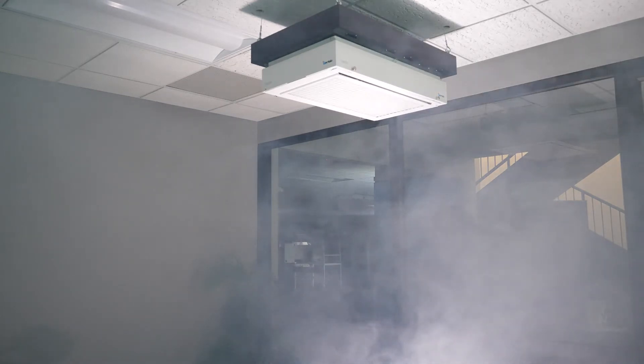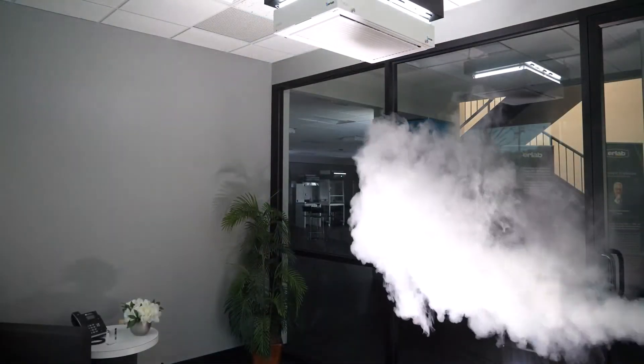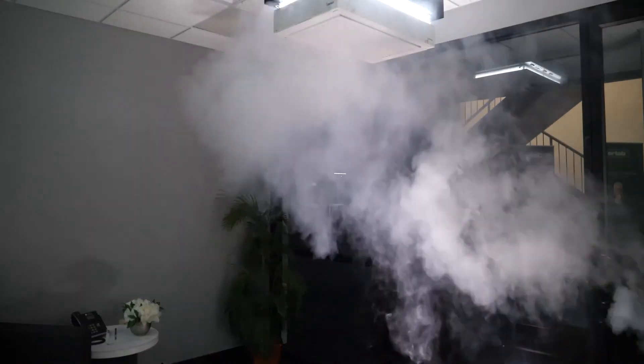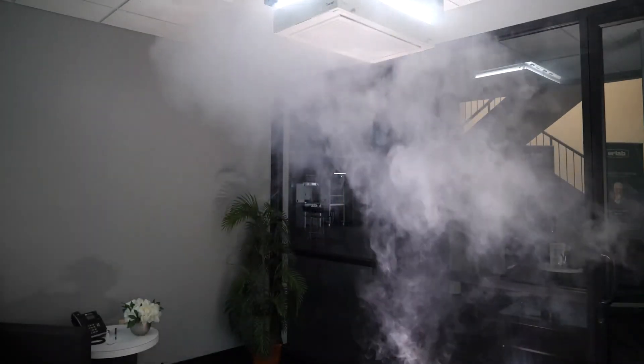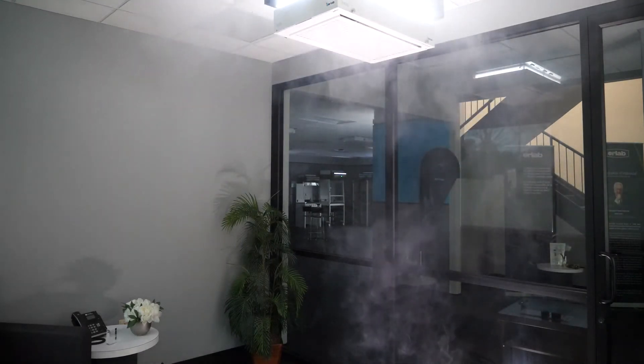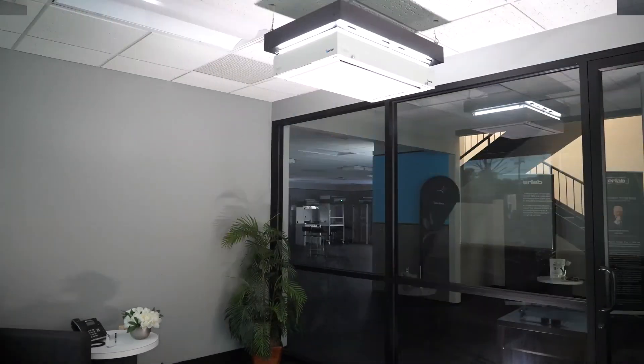The next demonstration you are going to see is with the Halo on, with the same smoke machine generating the same smoke particles. As you can quickly see, the effectiveness at capturing these particles and releasing clean air back into the room drastically mitigates the risk of aerosolized transmission.